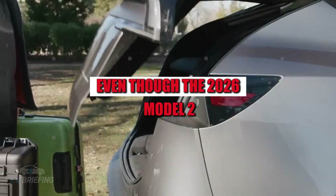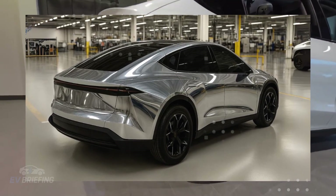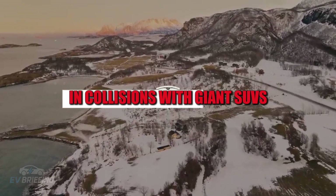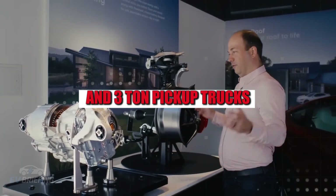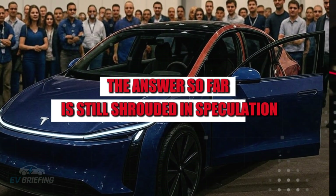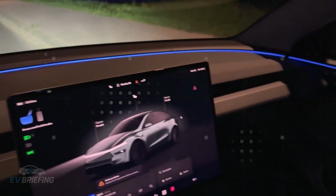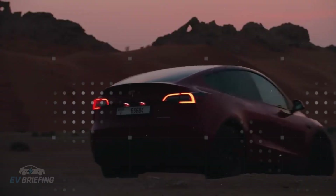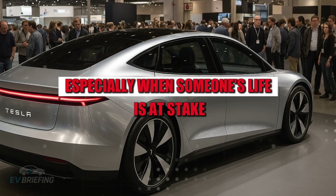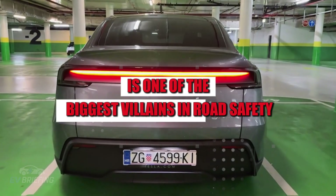Even though the 2026 Model 2 is designed with a focus on efficiency, economy, and mass production, one question lingers: will it be safe enough to protect occupants in collisions with giant SUVs and three-ton pickup trucks that dominate the streets of the United States? The answer so far is still shrouded in speculation, as real data from independent crash tests has not yet surfaced. Relying solely on simulations or marketing promises can be a huge risk, especially when someone's life is at stake.